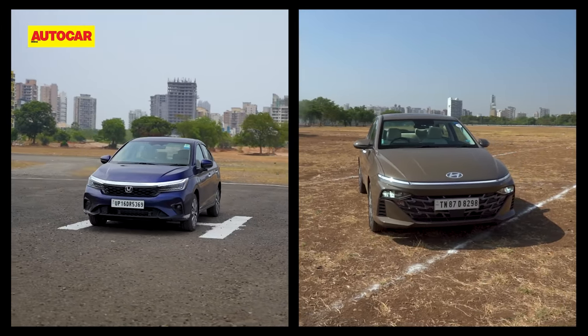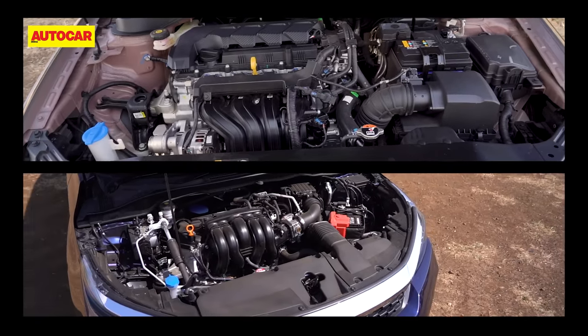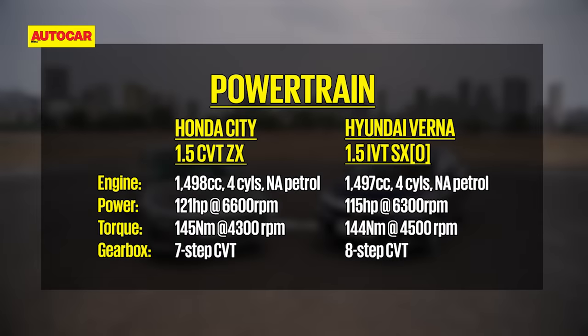This is the comparison of the 1.5 naturally aspirated engines mated to the CVT gearboxes. While both are almost identical on capacity, the City has the better power figure with just about 6 HP more, while torque figures are almost identical with the City getting 1 Nm more. The question is what do all these figures actually mean out on the road?